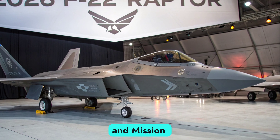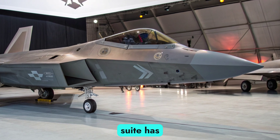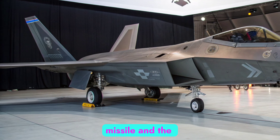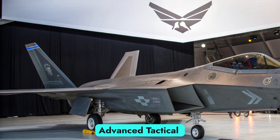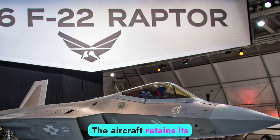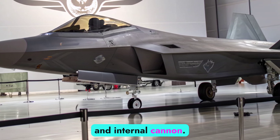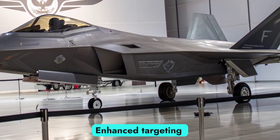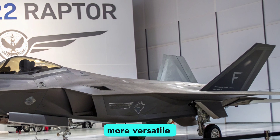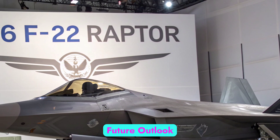In 2026, the F-22's weapons suite has been expanded to include upgraded variants of the AIM-120D air-to-air missile and the AIM-260 Joint Advanced Tactical Missile, offering longer reach and better target discrimination. The aircraft retains its close-range AIM-9X Sidewinders and internal cannon. Enhanced targeting capabilities now support precision air-to-ground strike missions, giving the Raptor a more versatile multi-role edge without compromising its stealth profile. Strategic role and future outlook.